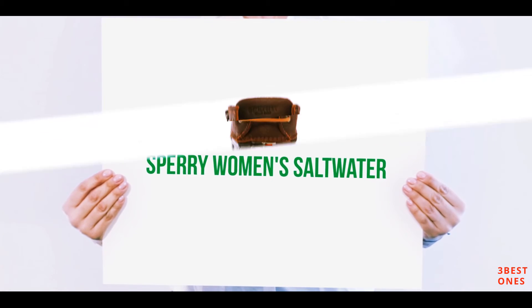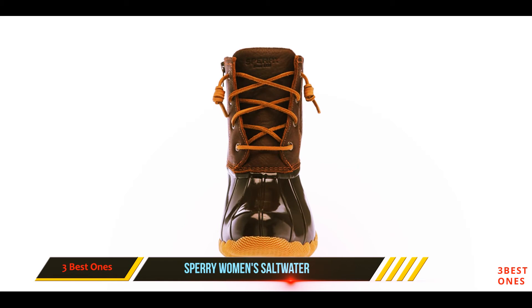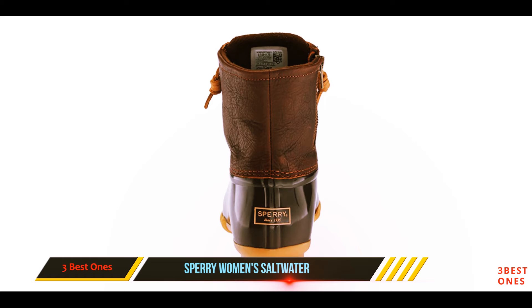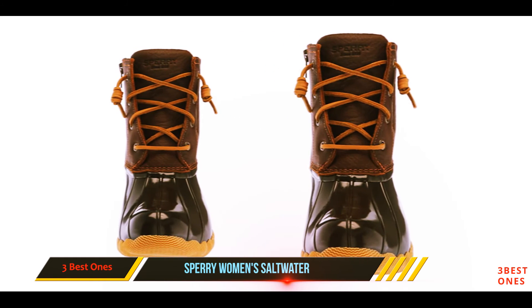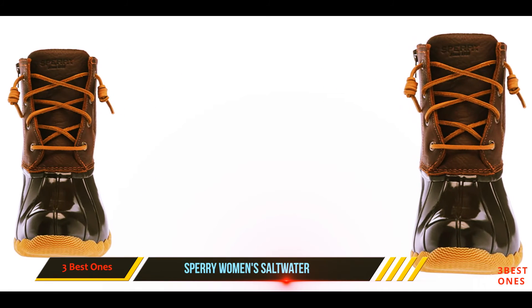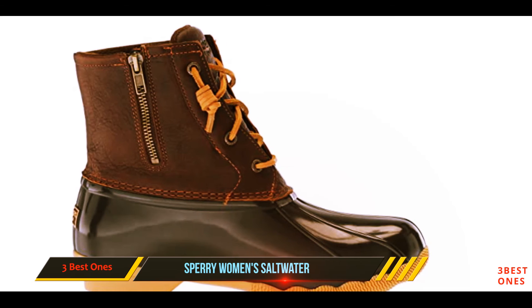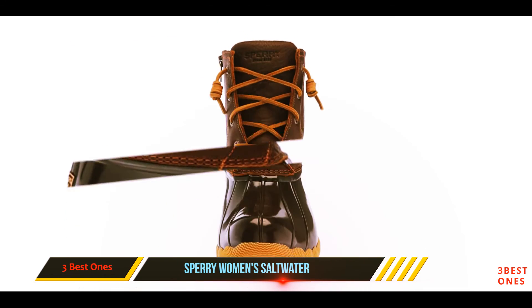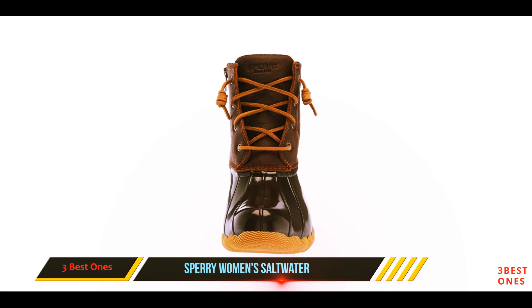And number one on this list: Sperry Women's Saltwater. 'Yes, everyone and their sister owns a pair — but for a reason,' one reviewer says. 'They are literally the most comfortable shoe I have ever worn. Do yourself a favor and get these.' Another calls them 'just what I needed to wander the rainy, damp Pacific Northwest,' adding that they kept her feet dry and warm. They also have a side zipper she wasn't expecting, which helps getting them on and off.